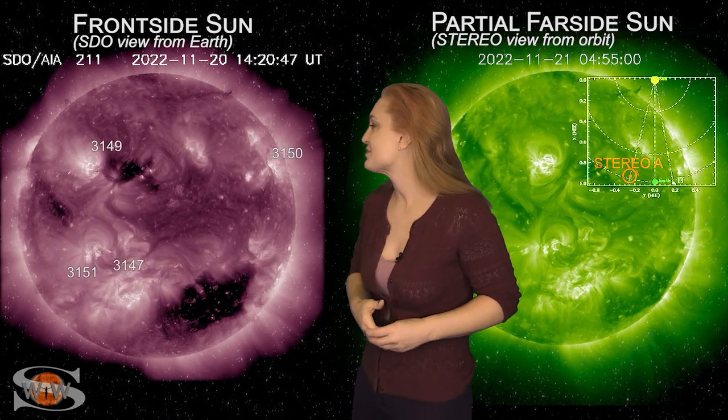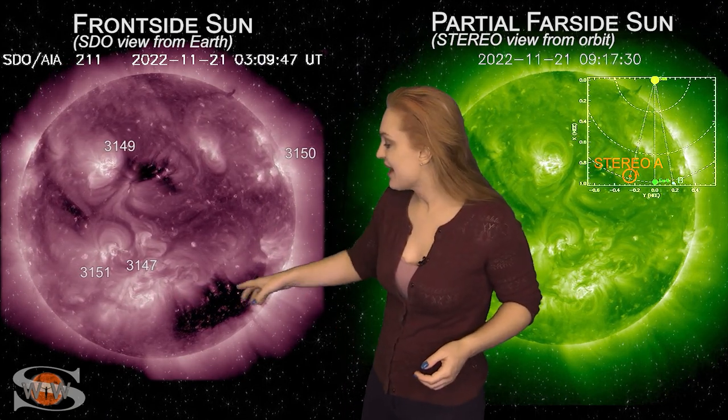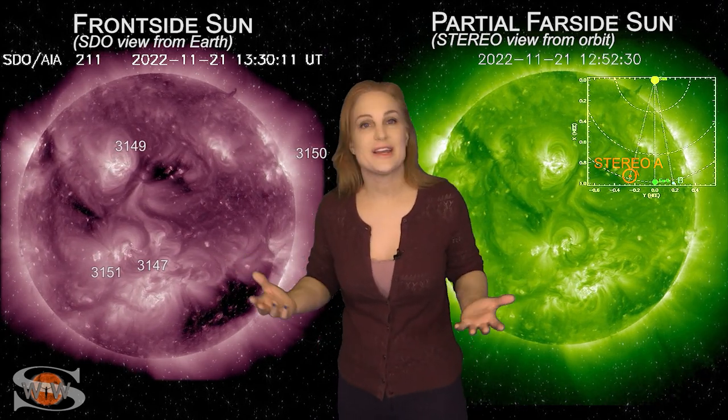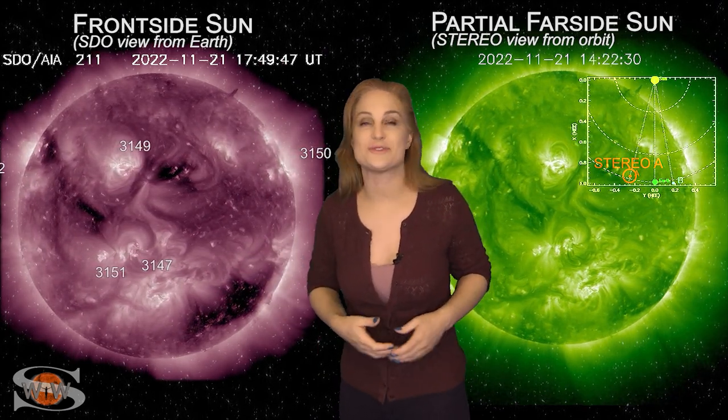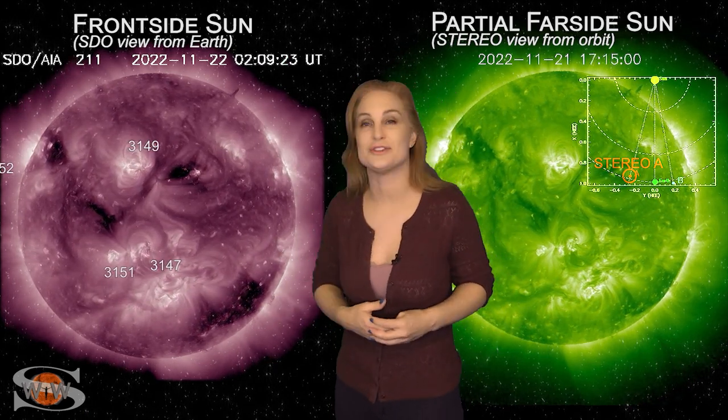Sadly, all of the solar storms that have been erupting are either going north of earth or west of earth. In fact, we even have some filament eruptions that have been occurring in the south, and those are going south of earth. So it's like we need to get the sun a pair of glasses or something, because nothing seems to be earth-directed despite a ton of things to look at.